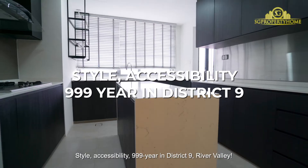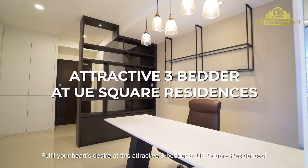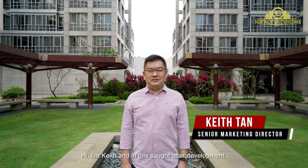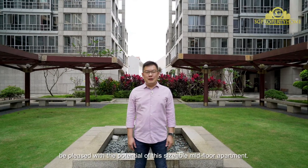999-year leasehold in District 9, River Valley. Fulfill your heart's desire at this attractive 3-bedder at UE Square Residences. Hi, I'm Keith, and in this sought-after development, be pleased with the potential of this sizeable mid-floor apartment.